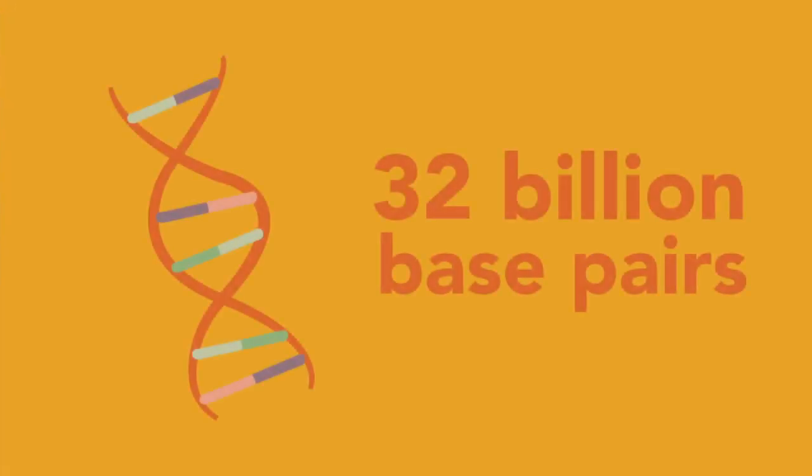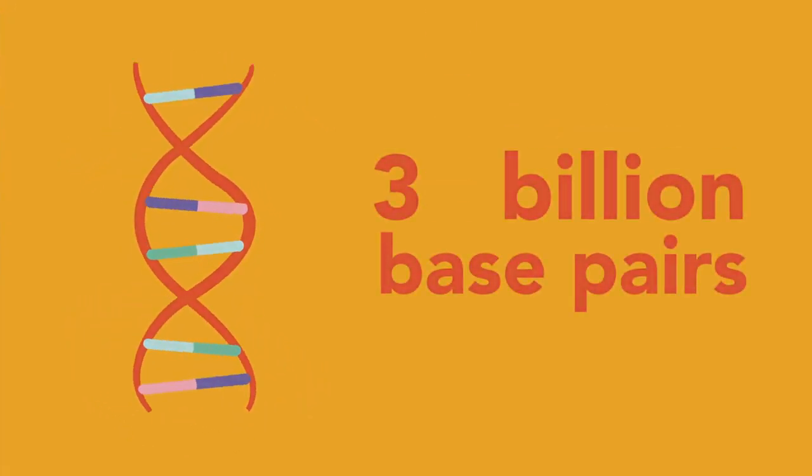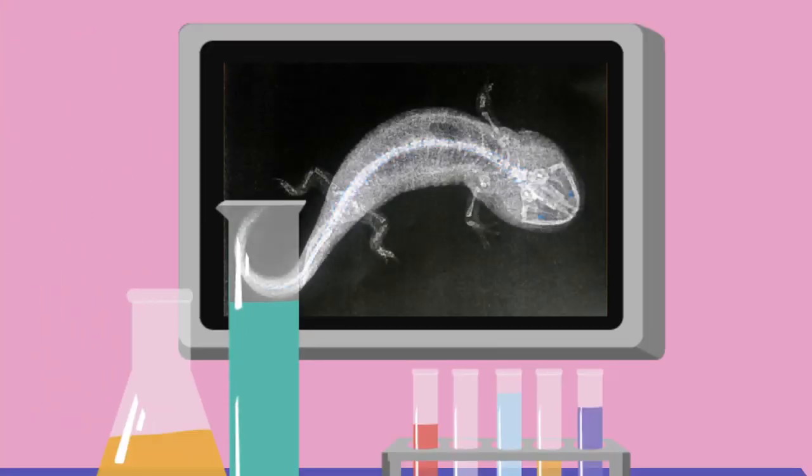They have the largest genome ever fully sequenced, with 32 billion base pairs compared to about 3 billion in human DNA. Like other salamanders, axolotls are able to regenerate. They can regenerate spinal cords, eyes, and even parts of their hearts and brains.